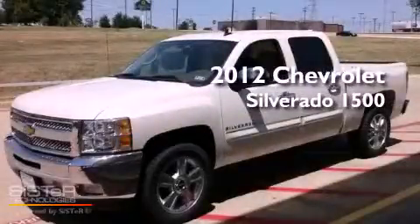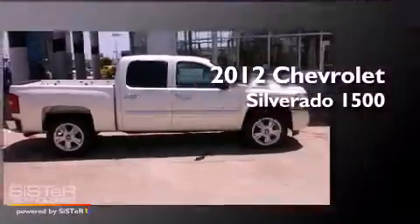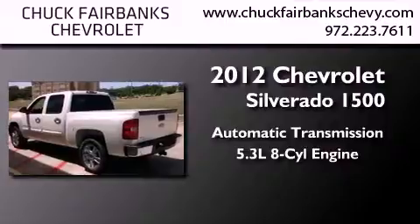This is a brand new 2012 Chevrolet Silverado 1500. This truck has an automatic transmission and a 5.3 liter V8.